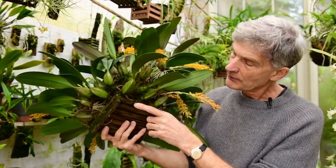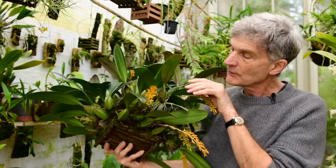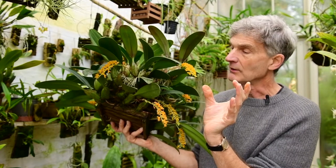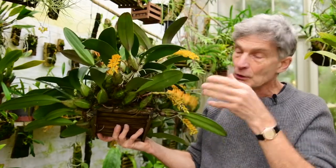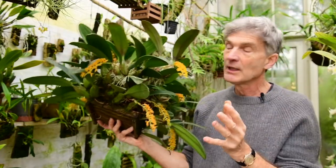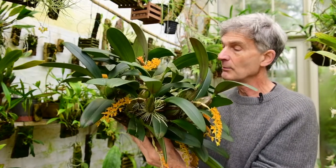I've got it growing in this wooden slatted basket, which is an ideal way to grow it because the intervals between the pseudo bulbs when they grow each year is about three or four inches. What I do is tie them in with some string each year, loop them back on themselves and knit it together so that it forms a fairly neat clump. If I didn't do that it would spread way out by now — it's quite an unruly plant to grow, like many Bulbophyllums.